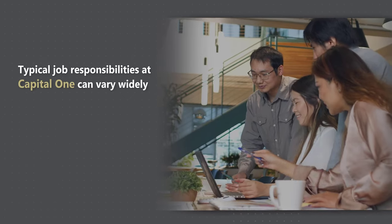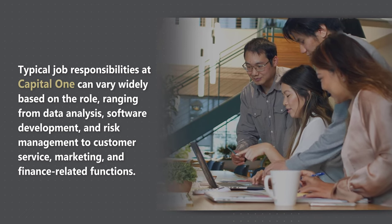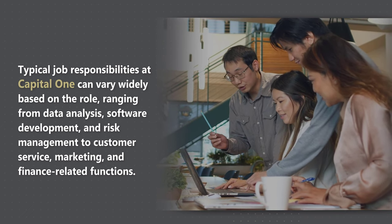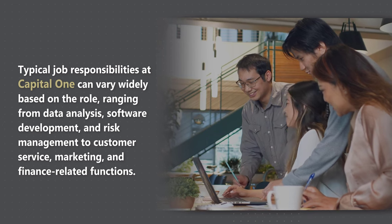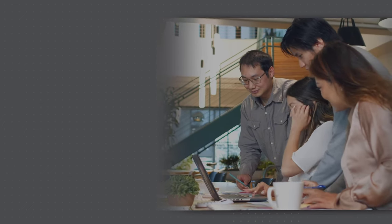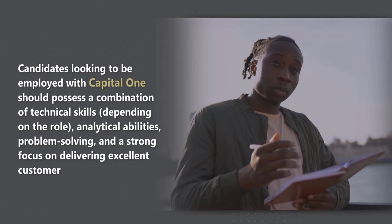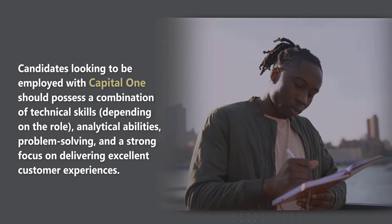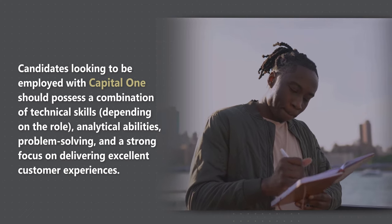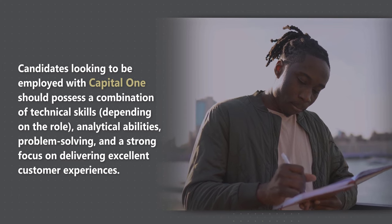Typical job responsibilities at Capital One can vary widely based on the role, ranging from data analysis, software development, and risk management, to customer service, marketing, and finance-related functions. Candidates looking to be employed with Capital One should possess a combination of technical skills, depending upon the role, analytical abilities, problem-solving abilities, and a strong focus on delivering excellent customer service.